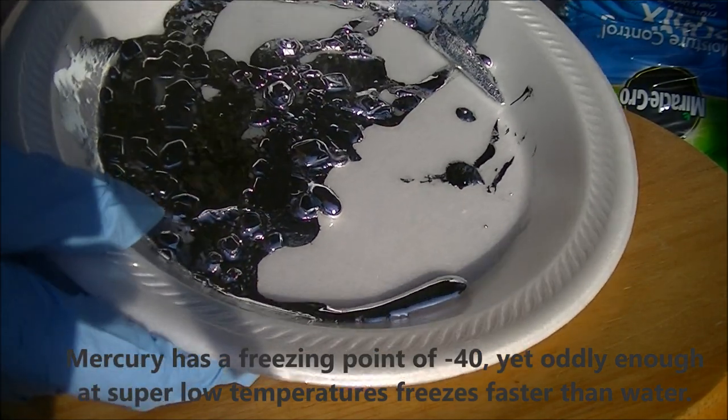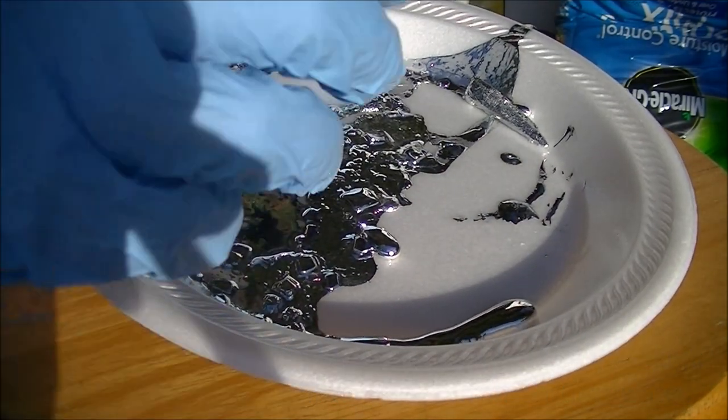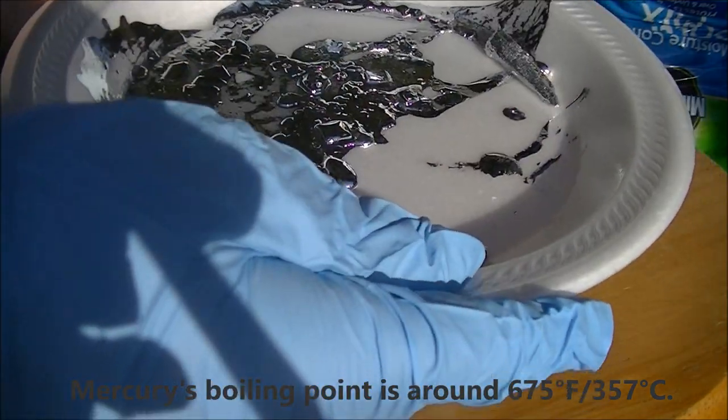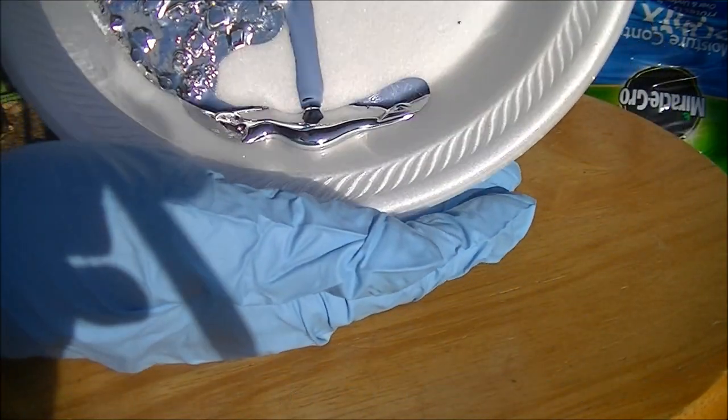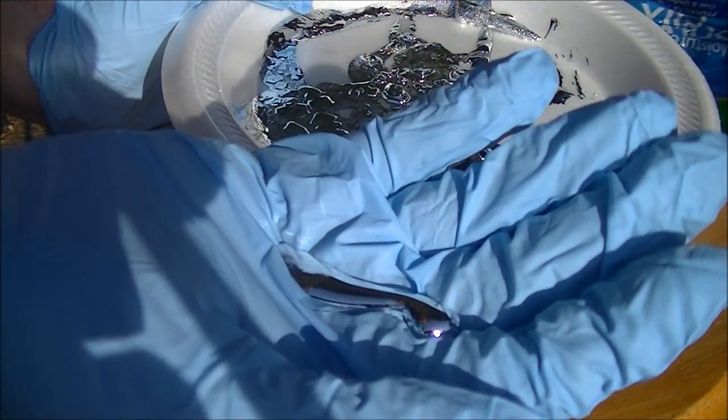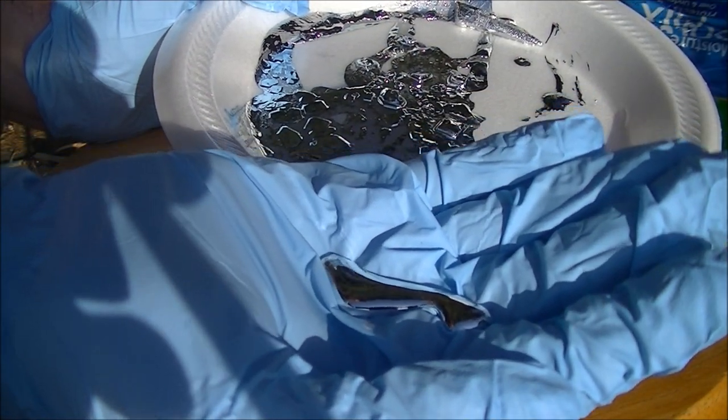The boiling point, however, is 4,000 degrees, so you're not going to be boiling gallium any time soon. But as I showed before, it's perfectly liquid in my hand, because it will actually melt in your hand.